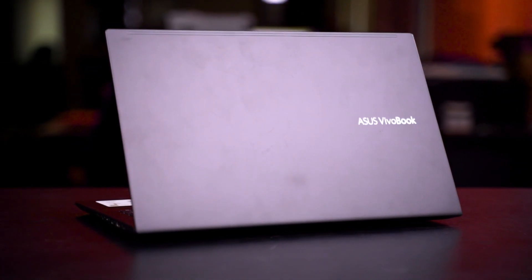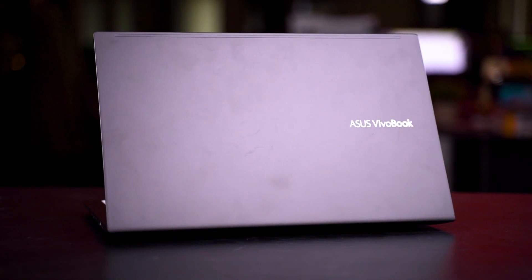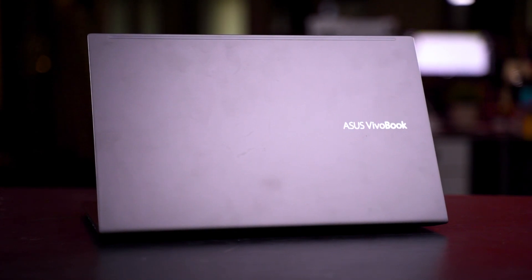What we have today is the VivoBook 15 K513EQ. This laptop comes equipped with the latest 11th Gen Intel Core i5-1135G7, and it also boasts the latest Iris Xe graphics. But it is also included with the NVIDIA GeForce MX350.